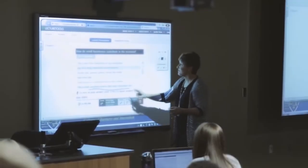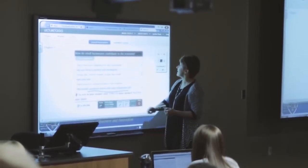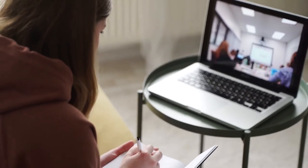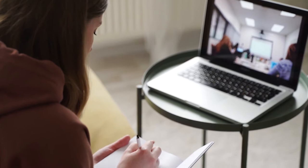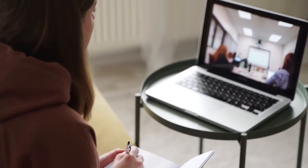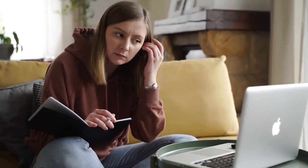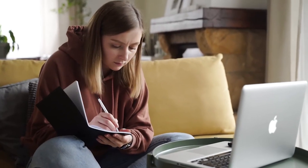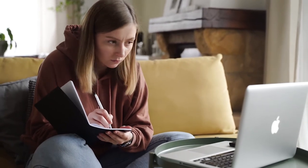Lectures are a really important part of your learning experience at university. They often involve having lots of new information and ideas delivered to you in a relatively short space of time, while you frantically try to write down as many facts as possible. In this video we're going to talk about how to make this process a little bit more productive so you can get the best lecture notes for you.